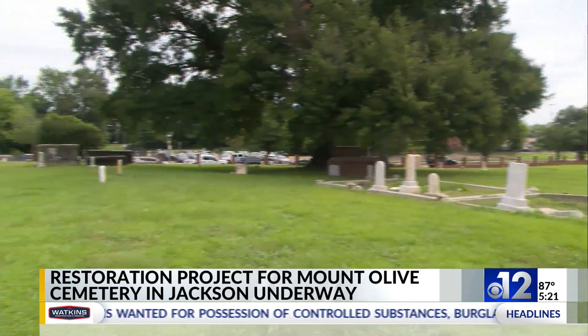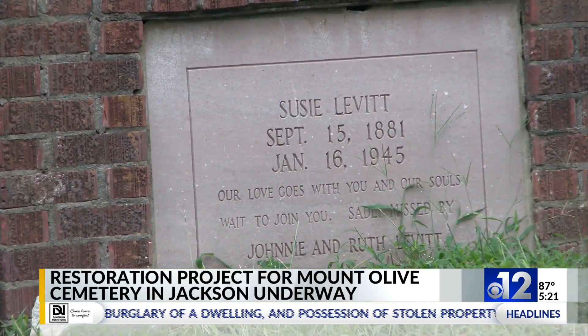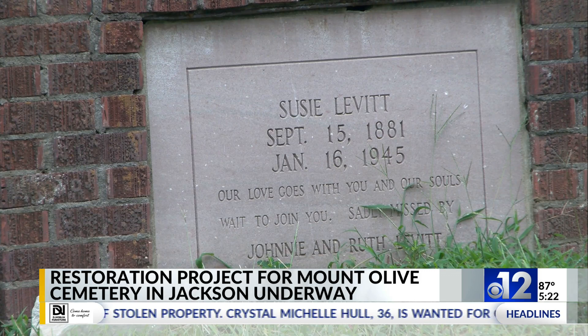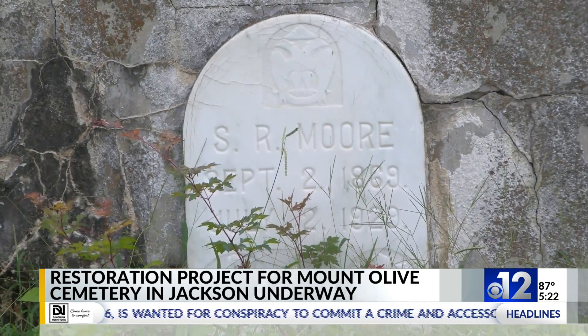The restoration will uncover the headstones and graves that disappeared due to different elements. The $500,000 award will help pay for the ground penetration radar that will locate exact burial sites that are underground.